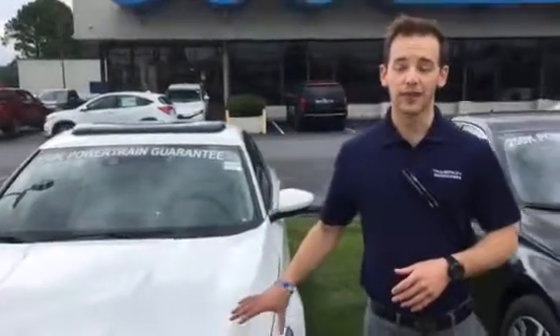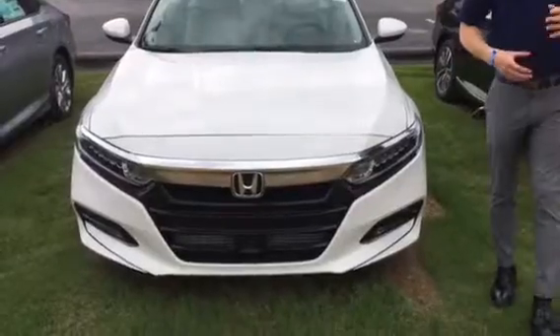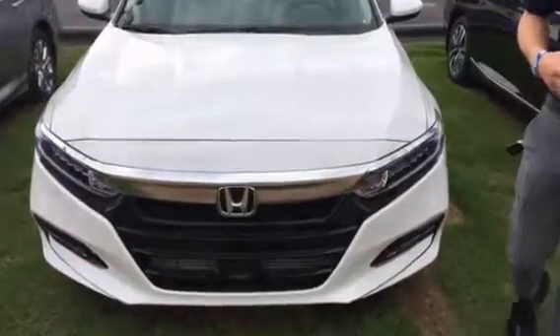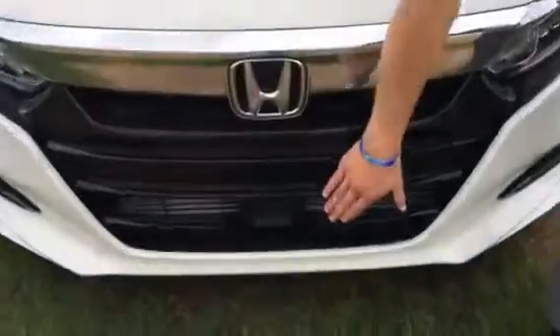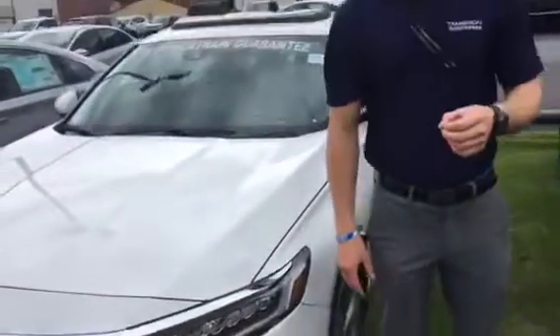I have one right here in that white diamond pearl with that ivory interior that you requested. This is North America's car of the year and for good reason. You're going to get the Honda Sensing Suite standard on all trim levels. That's going to be a host of driver assist technology that's going to help keep you on the road and safer while you're there.